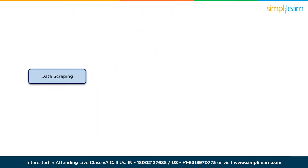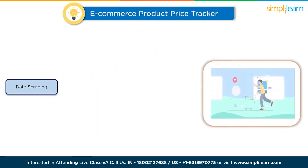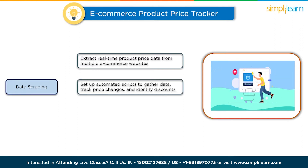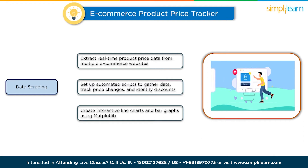The first project in our list is an e-commerce product price tracker. In this project, you'll develop a web scraping tool to extract real-time product price data from multiple e-commerce websites. You'll set up automated scripts to periodically gather data, track price changes, and identify discounts or promotions. To showcase your findings, you'll create interactive line charts and bar graphs using Matplotlib. This project will help you understand web scraping, data collection, and basic data visualization techniques.